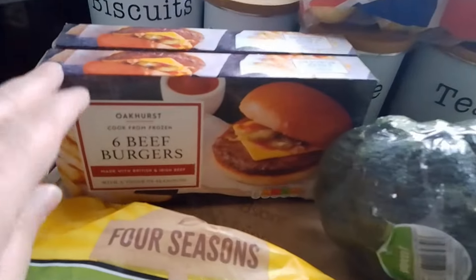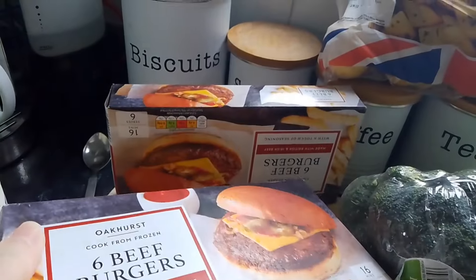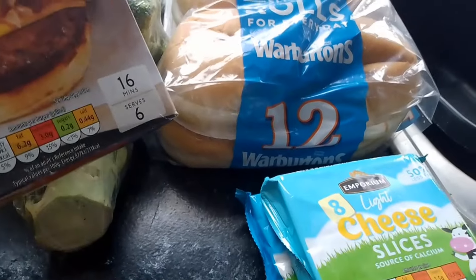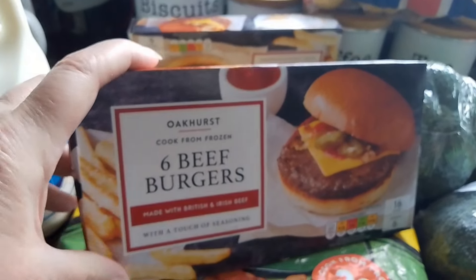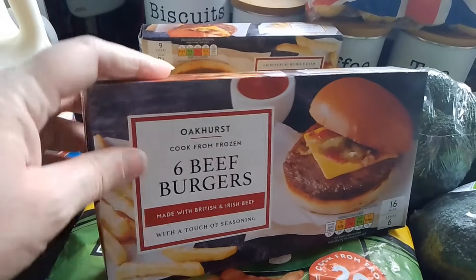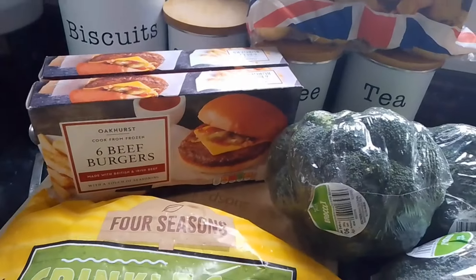And to go with them we've got some beef burgers. These were £1.99 each, pack of six, so I've got two of them. I thought we could do burger cobs on Saturday with the cheese slices and the cobs. And what I have with them, I've got some corn on the cob in the freezer — you know when I was saying about growing them in my garden — so I can do some of them in the oven as a side dish to go with the burger cobs.